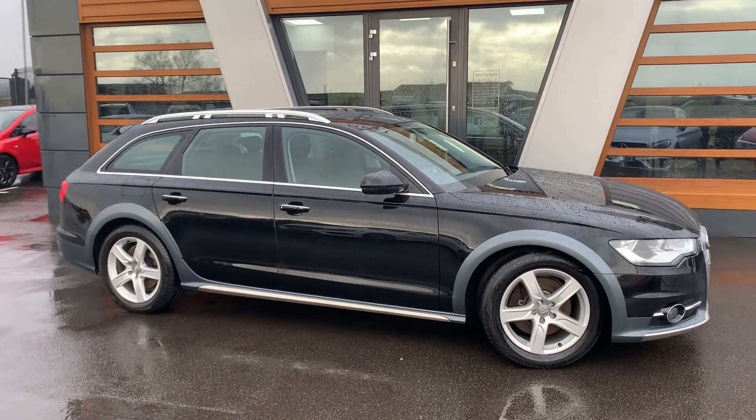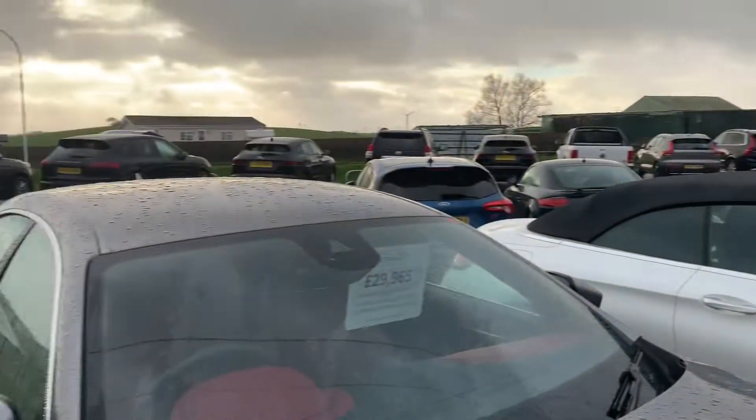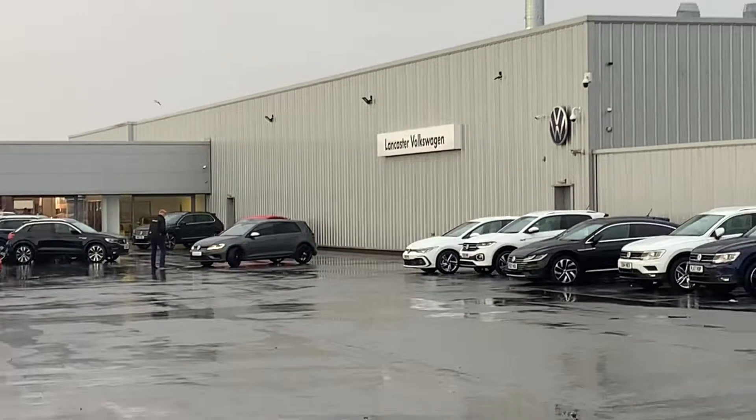Hi guys, welcome to Lancaster Automart. Here we are at our site — my name's Danny. It's a little bit miserable and it's raining a little bit, but nevertheless we are here with our partners at Lancaster Volkswagen.